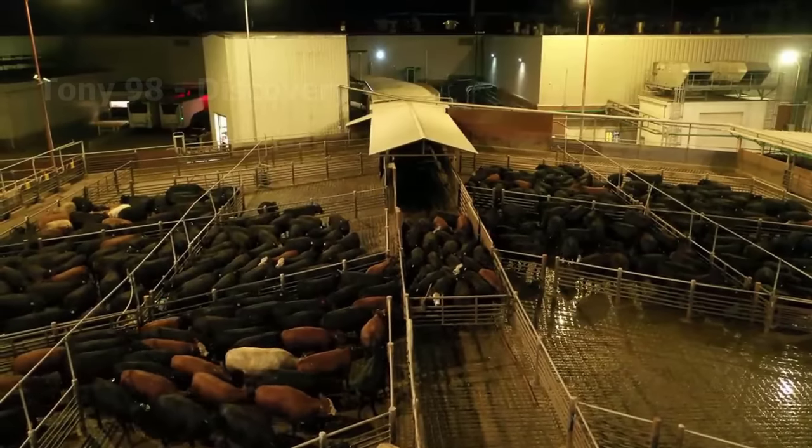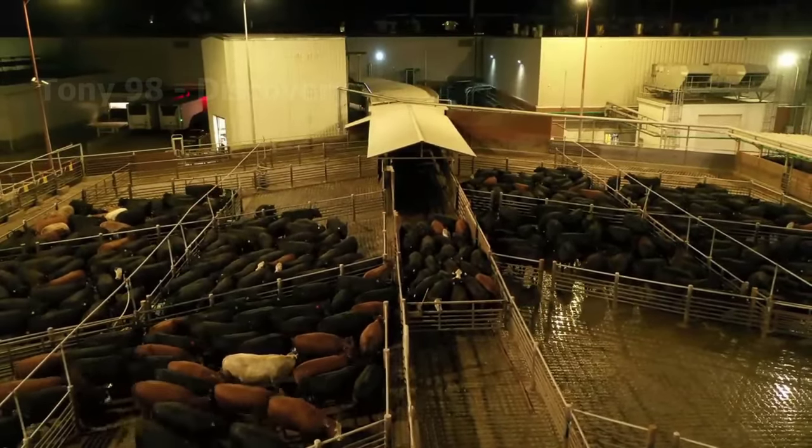After the auction is over, thousands of cattle will be shipped to the beef processing plant. This is also the last trip of their lives.